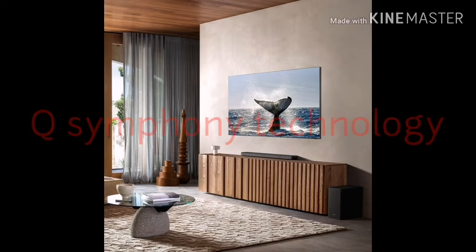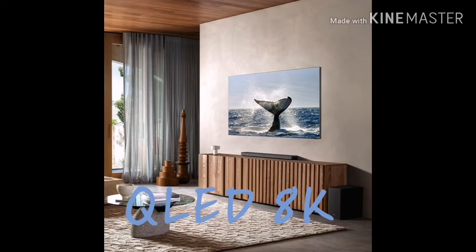Samsung also introduced its Q Symphony technology, which uses the soundbar and TV speakers together to produce an emphatic sound experience. This will enhance the visuals and the sound quality. Samsung also said it wants to continue 8K production and make it a regular part of 2020.